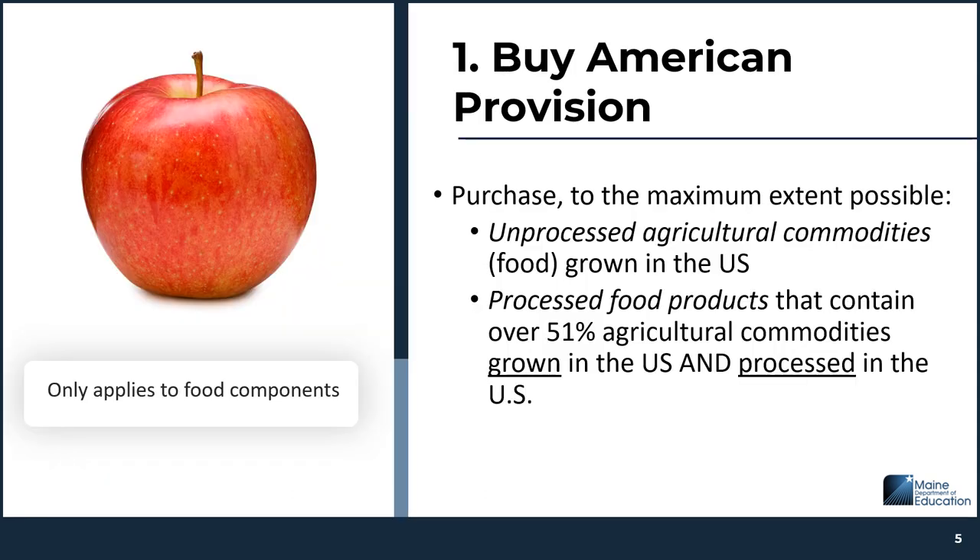The USDA Buy American provision requires schools participating in the National School Lunch Program to purchase food items that have been grown and processed in the United States. This provision applies to two types of food products: agricultural commodities and processed food products. Unprocessed agricultural commodities must be grown in the United States, and this includes fresh fruits and fresh vegetables. Processed products must contain at least 51% agricultural commodities grown and processed in the United States. Examples of processed products include canned and frozen fruits or vegetables, juice, milk, yogurt, and entree items such as pizza and chicken products.